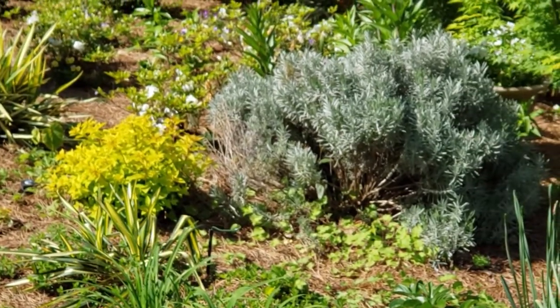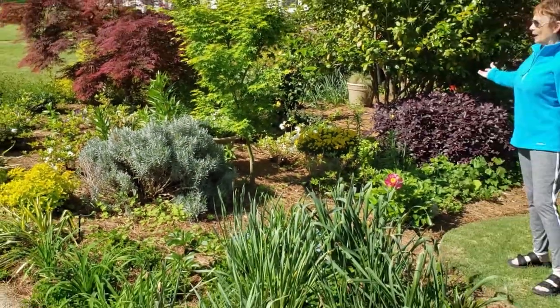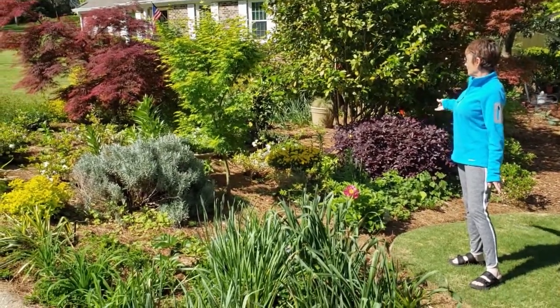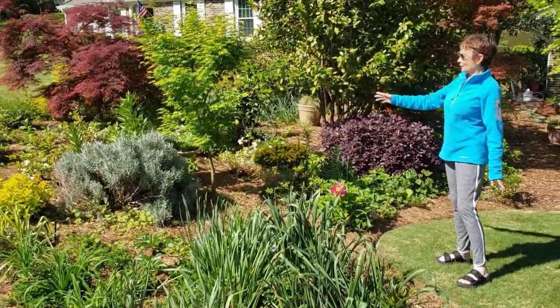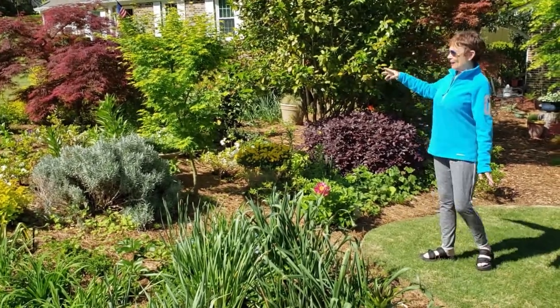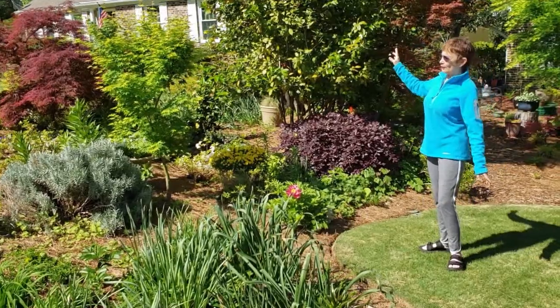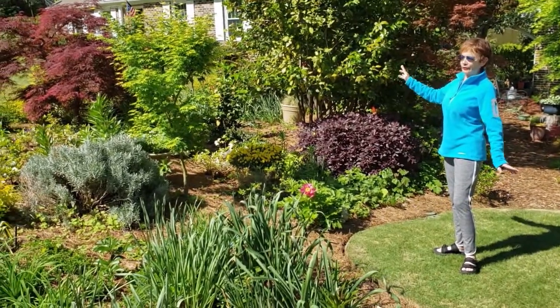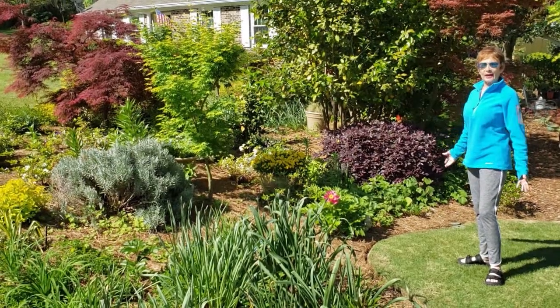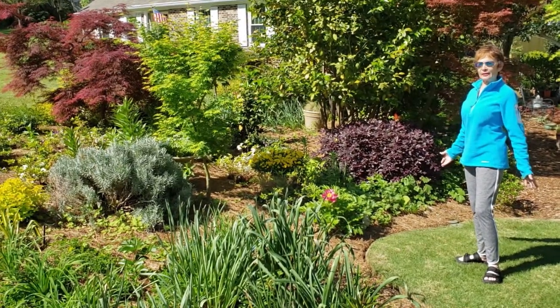We are standing in front of my rebirth garden that I've written about and talked about. When the tornado came, it destroyed half of this garden — there were two big trees and a lot of dogwoods and other plants that just disappeared. So I decided that the tornado would not beat the gardener.